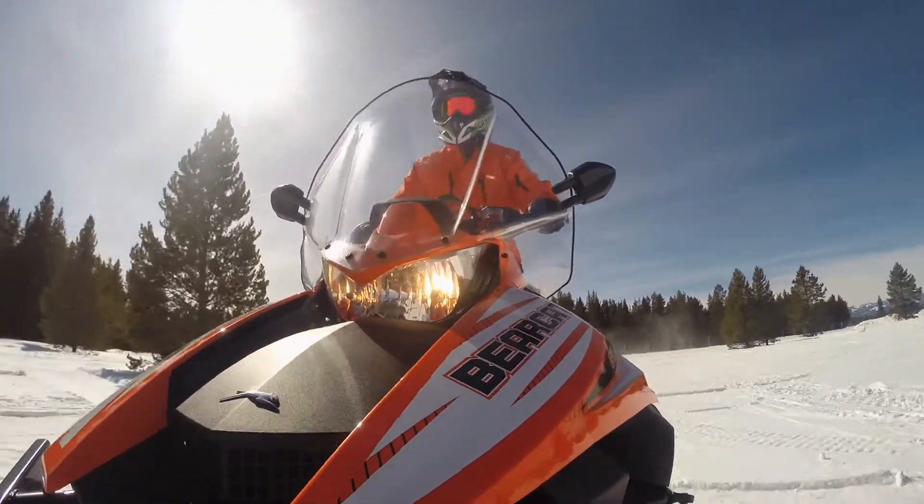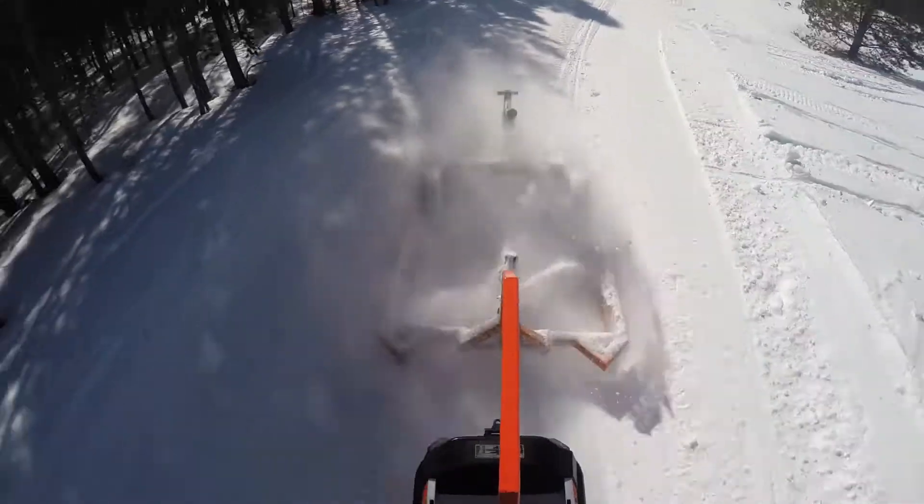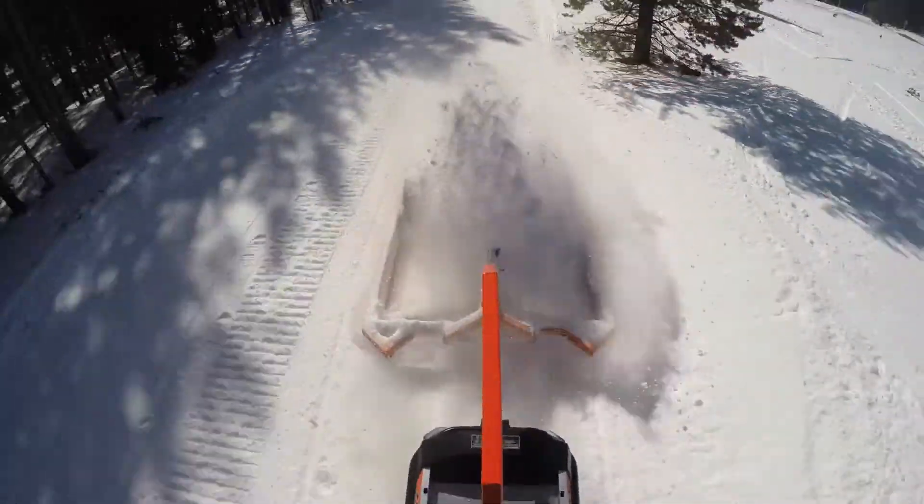Other OEMs have utility sleds capable of pulling a groomer like this, but we will have to wait to see if they address this niche in the groomer market as well as Arctic Cat has.